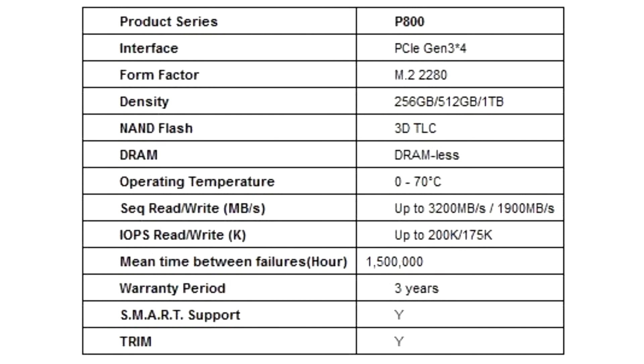It is available in 256GB, 512GB, and 1TB capacities to meet the diverse needs of various terminals, and is suitable for high-performance notebooks and desktops.